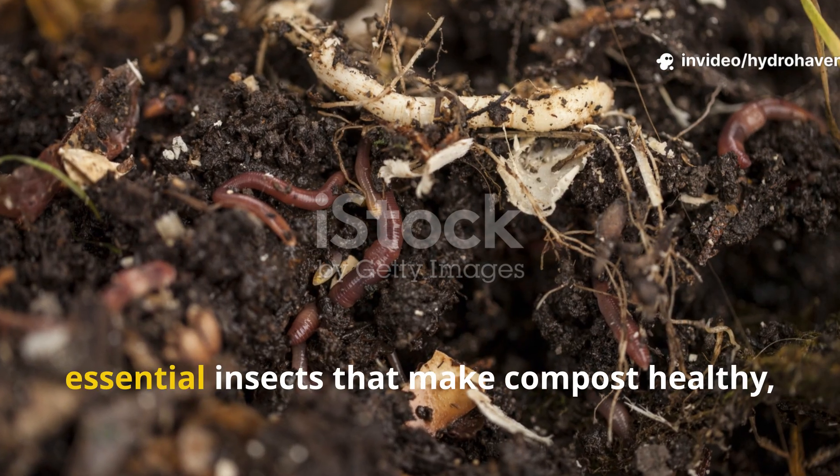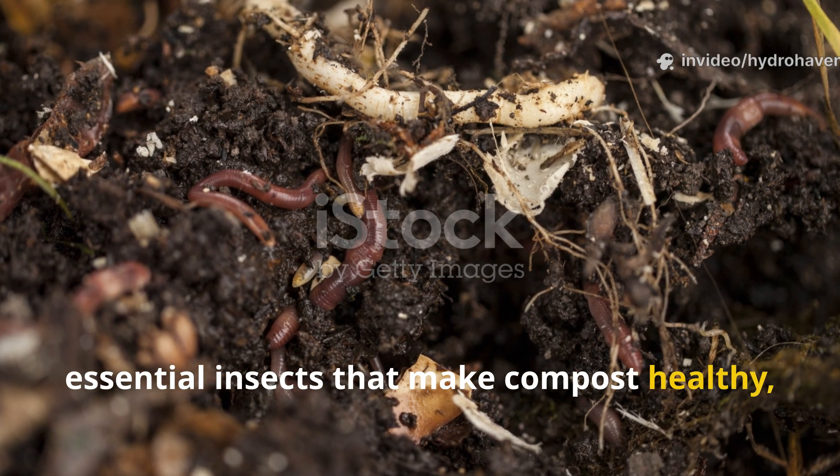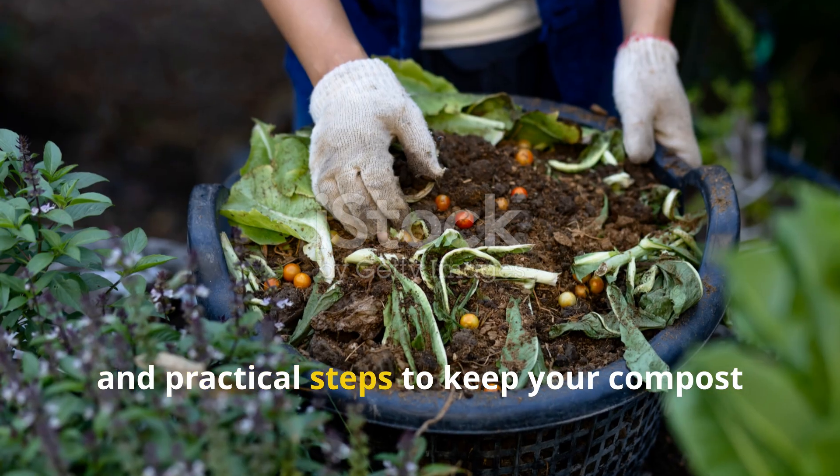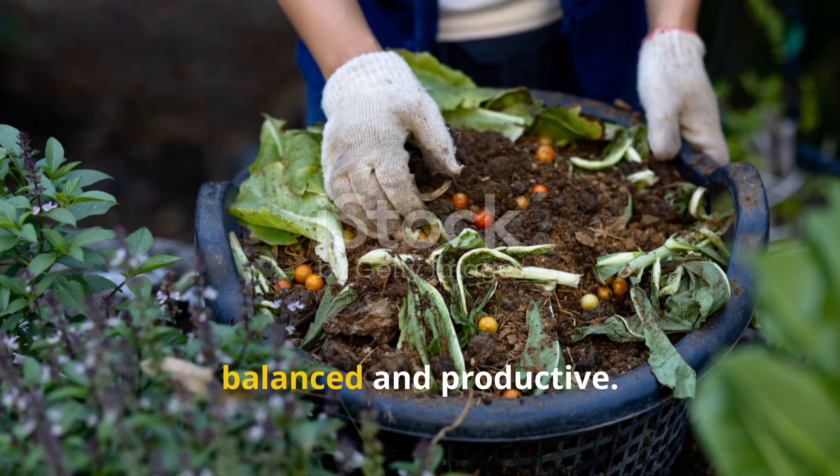This guide will walk you through the essential insects that make compost healthy, the warning signals from problematic invaders, and practical steps to keep your compost balanced and productive.